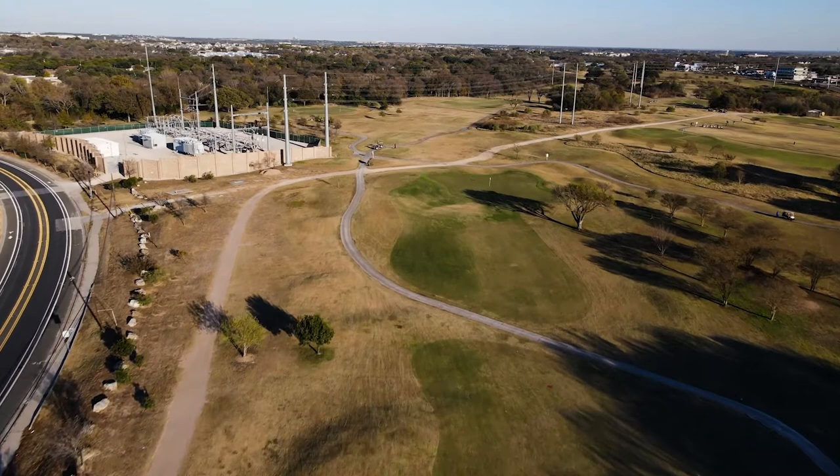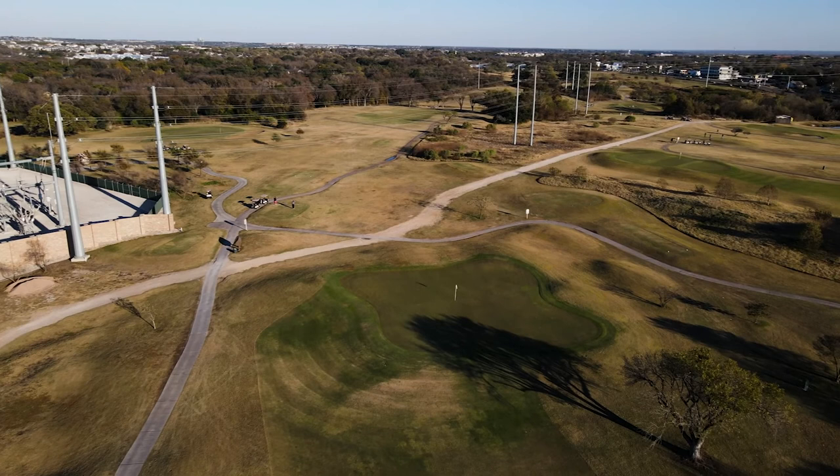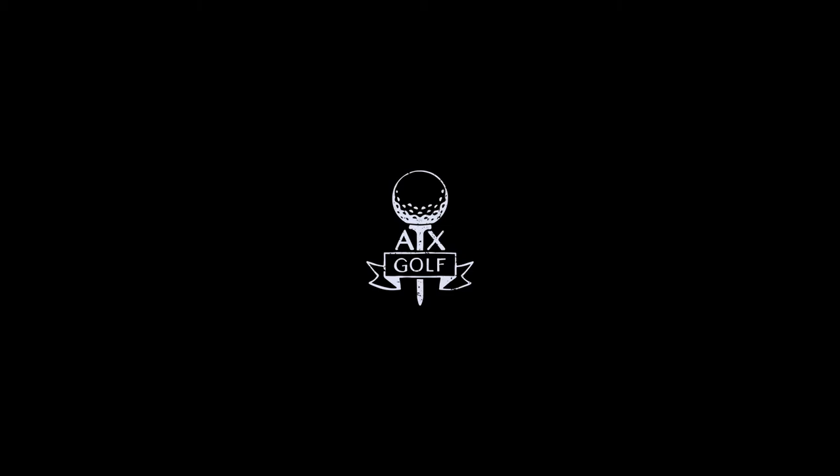He was actually hit in the temple from the 15th tee box while chipping on this hole, so be wary of other golfers while on the green. Ralph ended up okay, but now has a legitimate excuse for his snap hook.